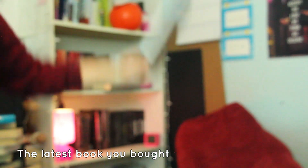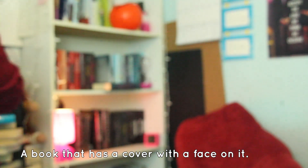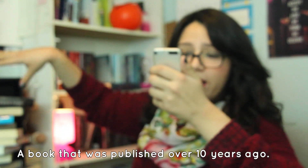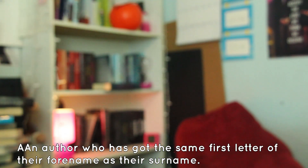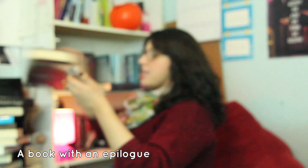It's right on the bed, it's right here. A book that has a cover with a face on it — this one has a face, this one has a face. A spinoff book — spinoff series of Mortal Instruments, that's a spinoff, right? A book that was published over ten years ago — my old books are here! A book with an epilogue — Clockwork Princess!